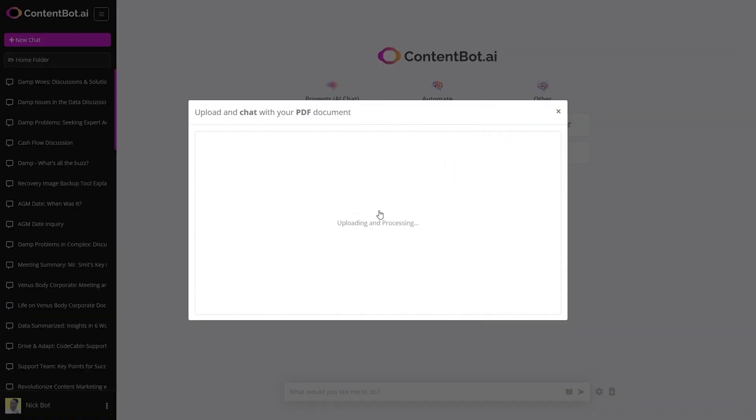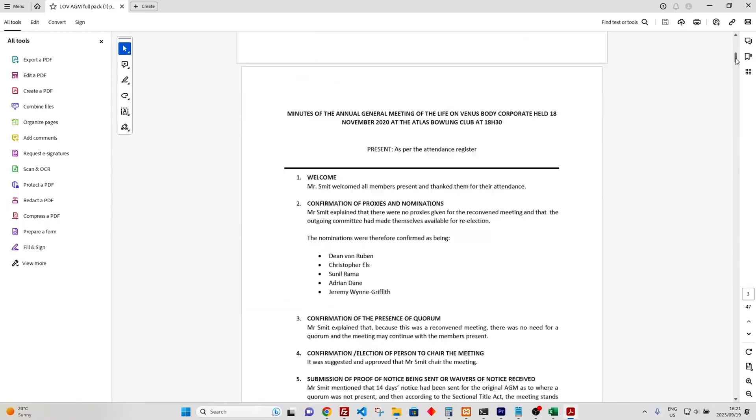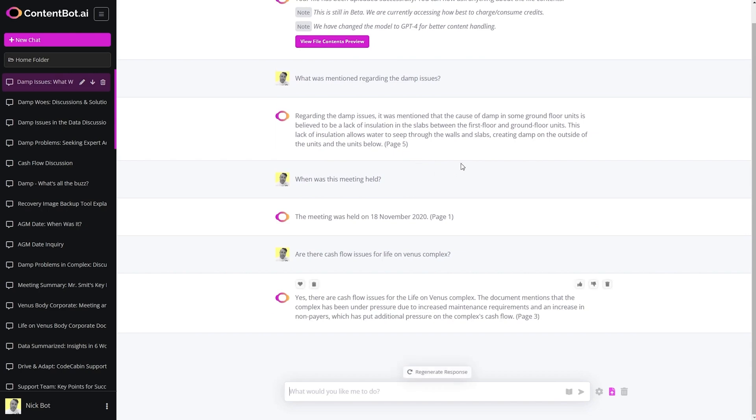What if you never had to read through a giant PDF again? ContentBot.ai's got your back with file chat. You can upload any PDF and ContentBot.ai's AI will read it for you. Then all you have to do is ask, which means you can quickly extract, locate, and summarize documents in minutes — getting only the information you need without sorting through the rest. Just upload a PDF and start chatting. No more digging through reports; ContentBot.ai has all the answers you need in seconds.